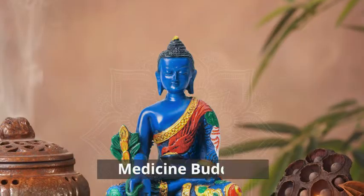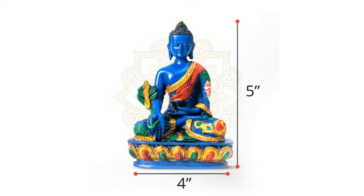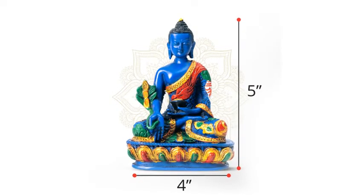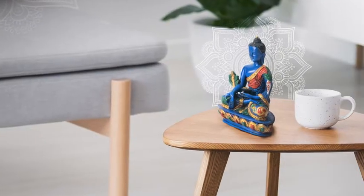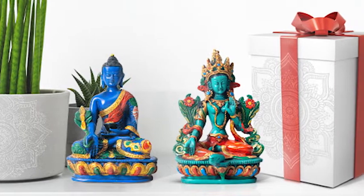The Medicine Buddha represents the teachings of Buddha. With a length of five inches and four inches wide, the Buddha statue can be placed anywhere, and it is also an elegant piece of decor.